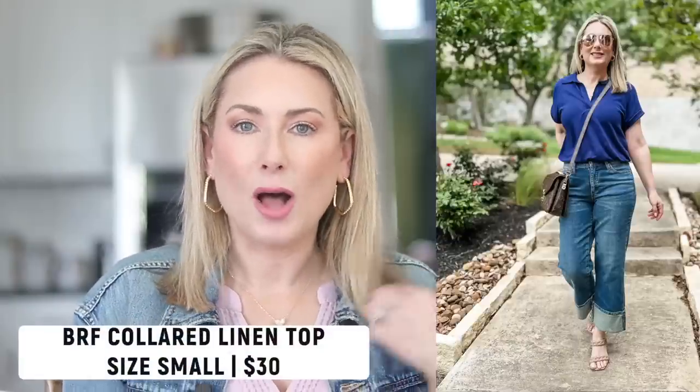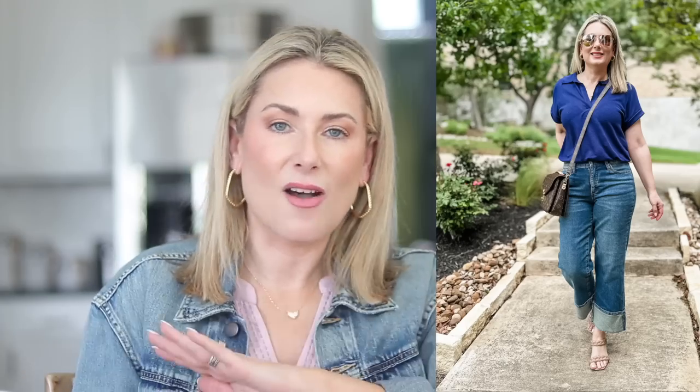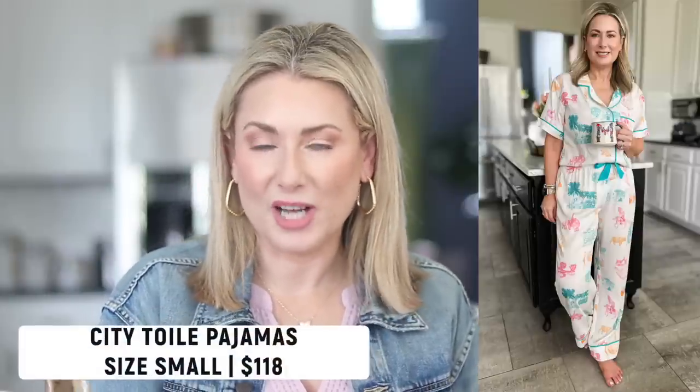Another clothing favorite is the linen-blend colored tee from Banana Republic Factory. I've been seeing versions of this everywhere in San Antonio, but none of them are the factory version — they're paying full price from Banana Republic or another retailer. I could not tell the difference in quality between my factory version and the higher-end version, and mine is currently on sale for around $40. I have mine in navy and white in a size small.